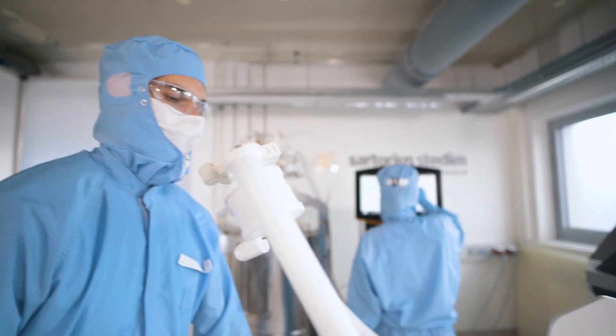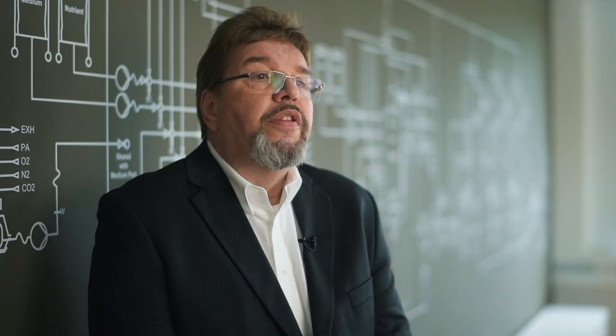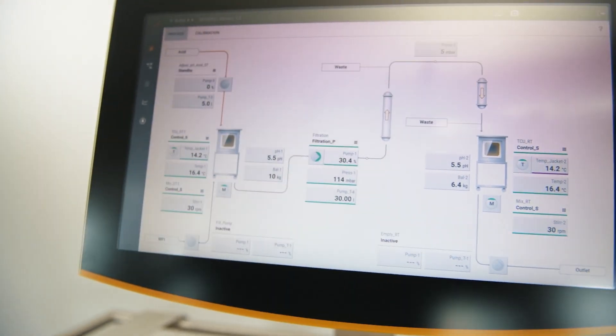The partnership with Sartorius allowed us a deep insight into their products and solutions. This knowledge allowed us to develop standards for the seamless integration of their process units into our process control system, SIMATIC-PCS7.